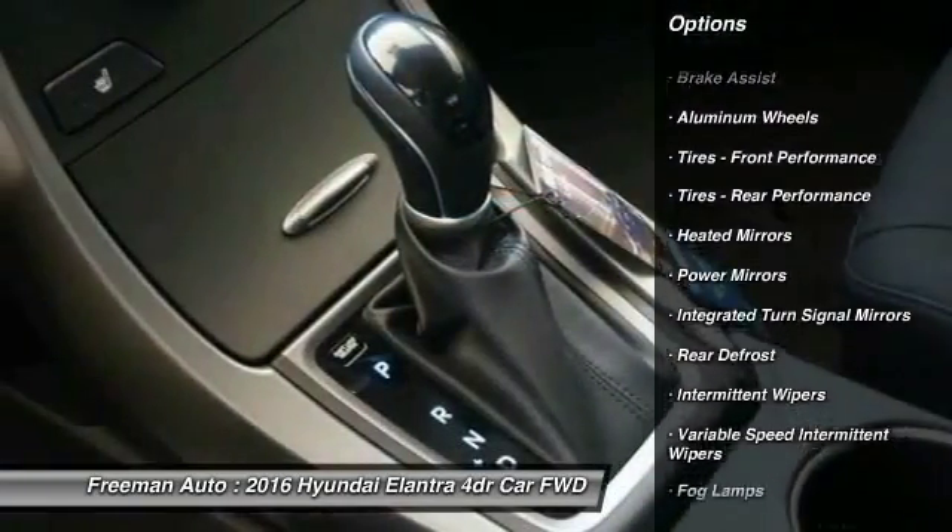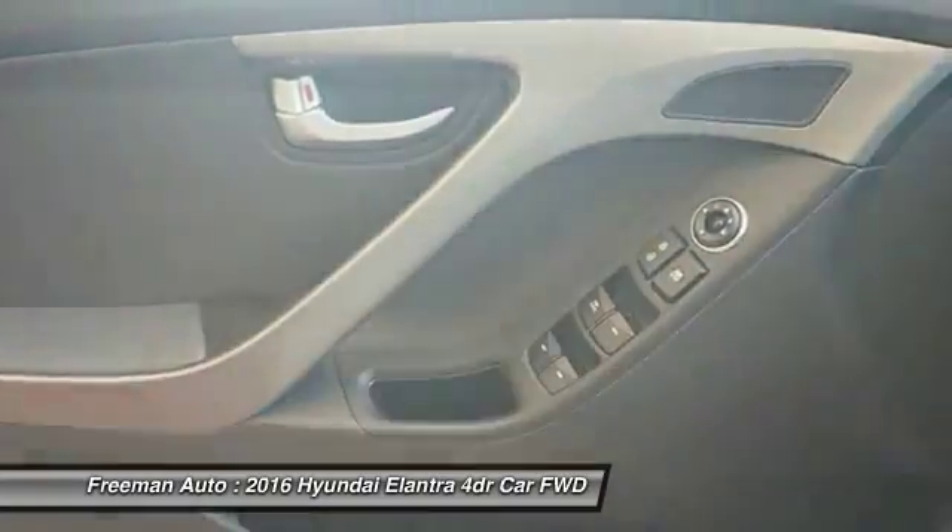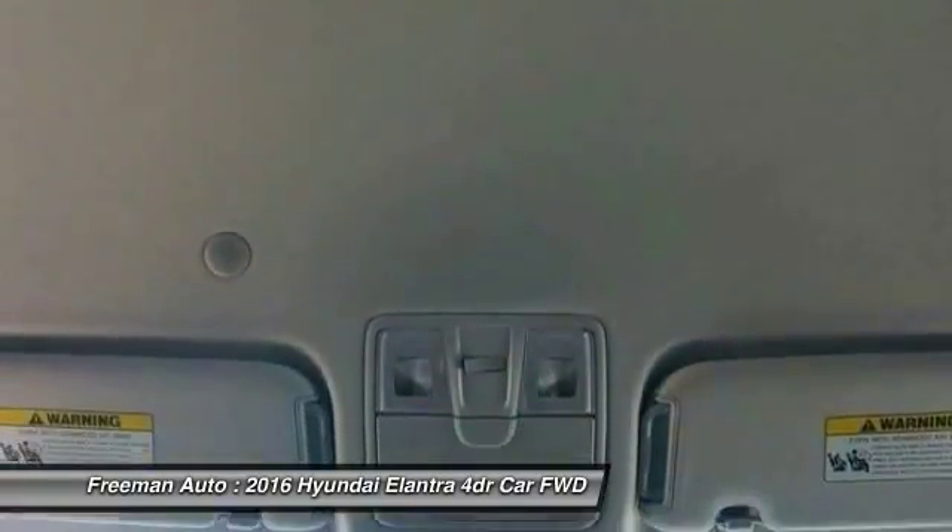Steering wheel audio controls, anti-lock braking system, Bluetooth, leather-wrapped steering wheel, power steering, adjustable steering wheel.